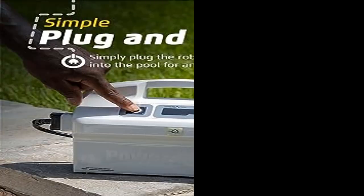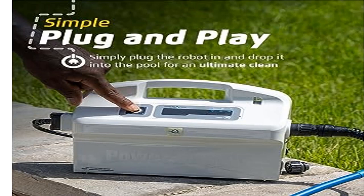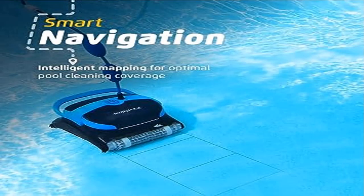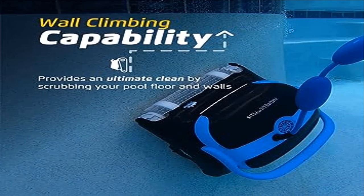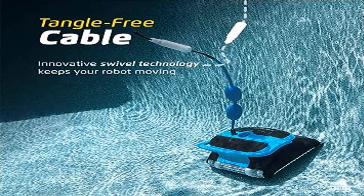Get an ultimate clean no matter your pool shape or surface type. Dolphin pool cleaners have been effortlessly cleaning the world's pools for over 35 years, empowering pool owners with hassle-free pool maintenance solutions. With unmatched performance, durability, and cost savings, all Dolphin products help you get back to what matters — enjoying your pool with family and friends.